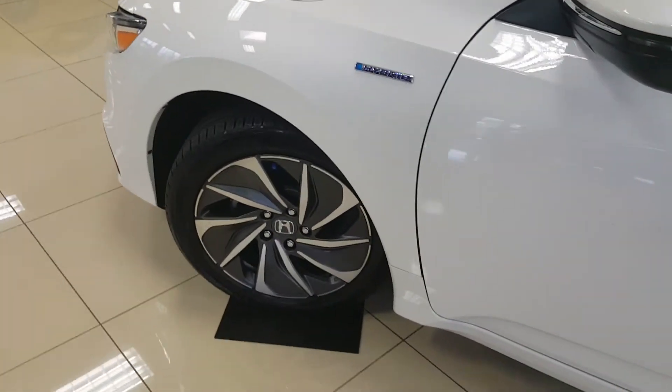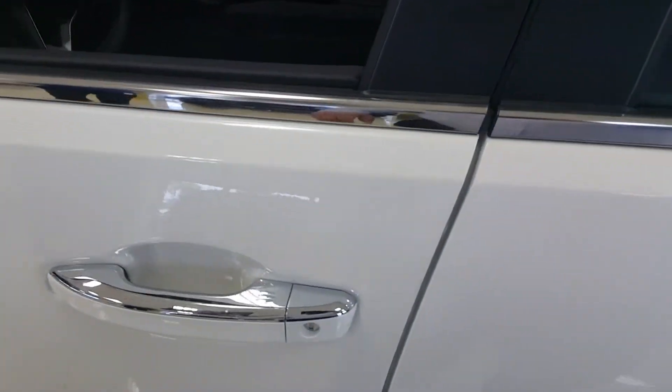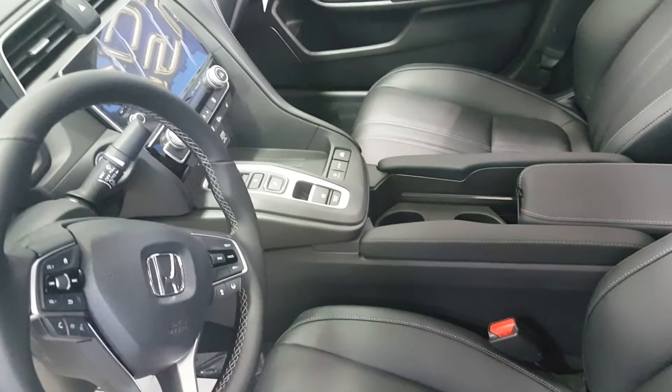It has 17-inch alloy wheels, chrome strips on the door handles, and is nicely upholstered in black leather. It also features a leather-wrapped steering wheel from the Accord and a push-button transmission.